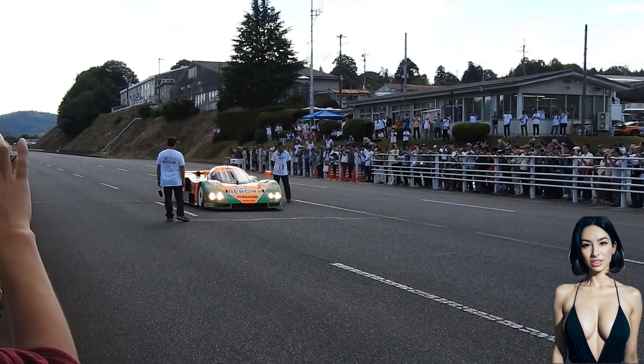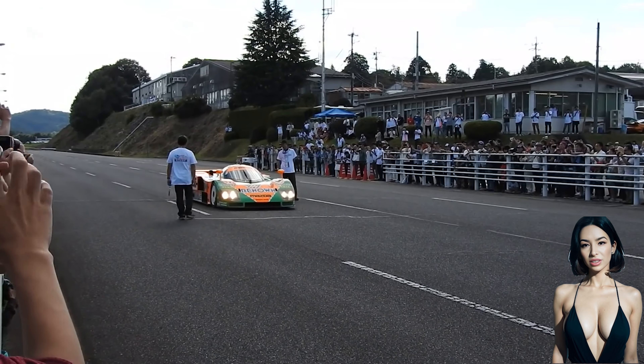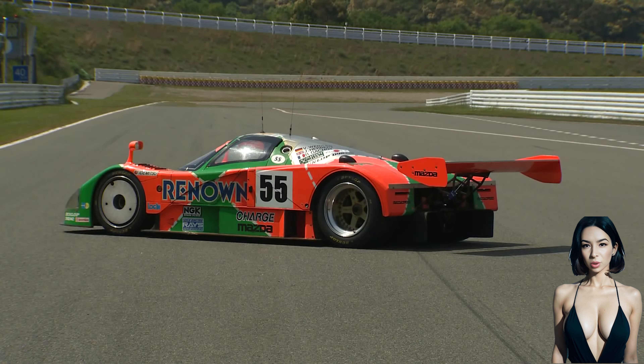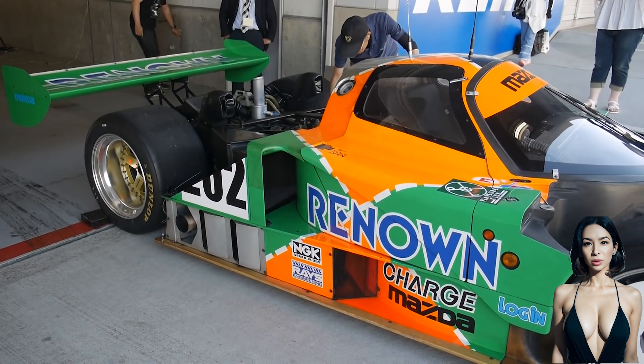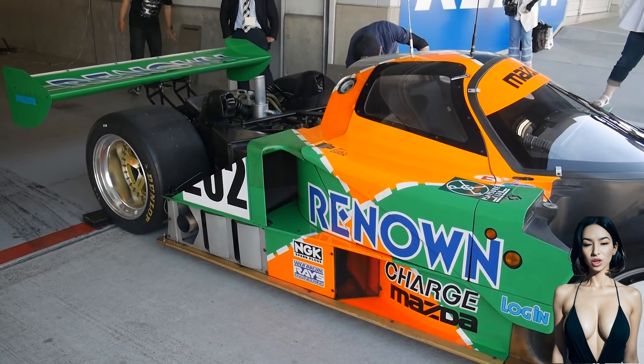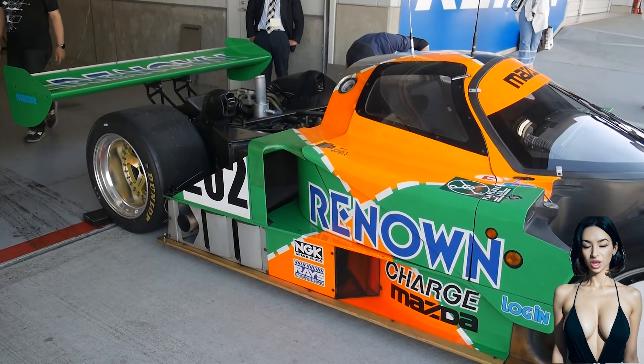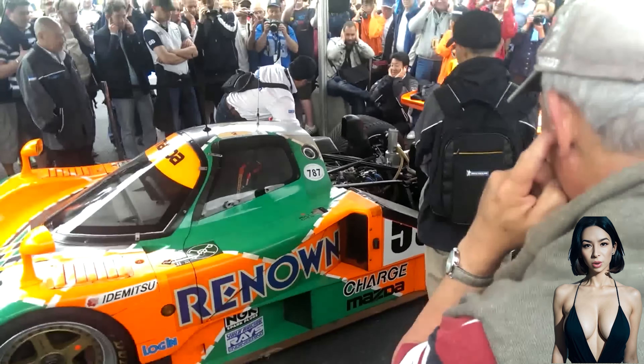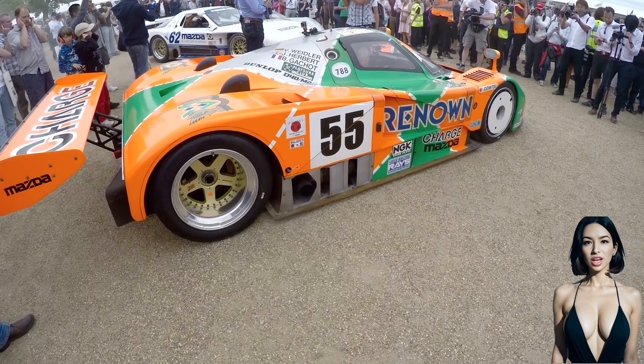The Mazda 787 and its derivative 787B are Group C sports prototype racing cars that were developed by Japanese automobile manufacturer Mazda for use in the World Sports Car Championship, All Japan Sports Prototype Championship, and the 24 Hours of Le Mans from 1990 to 1991.